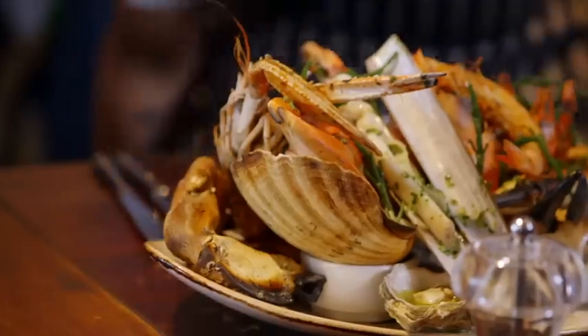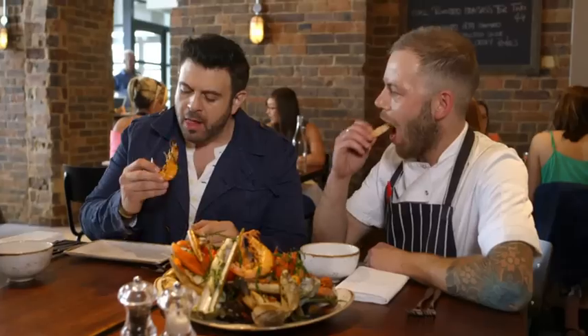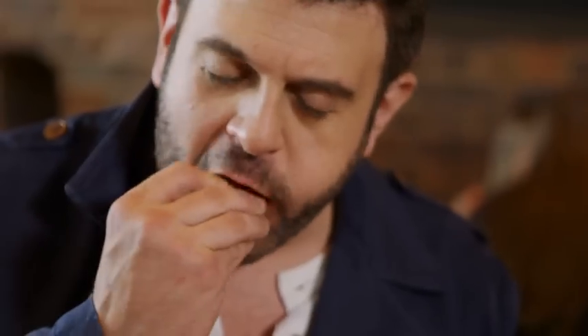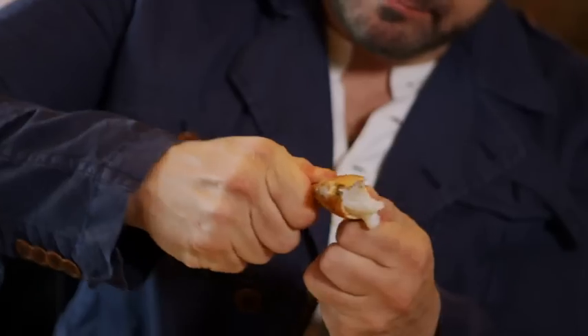This is the stuff dreams are made on — Shakespeare was wrong! This platter is known as the 'surfboard' at the Salt Room, which is literally what they're serving it on. I'm eating a prawn — shell, head, legs and all — and I have no problem with that whatsoever.